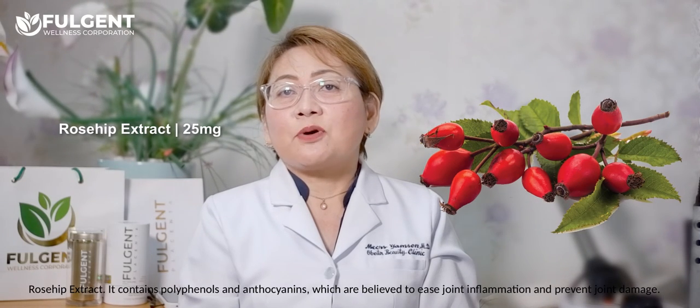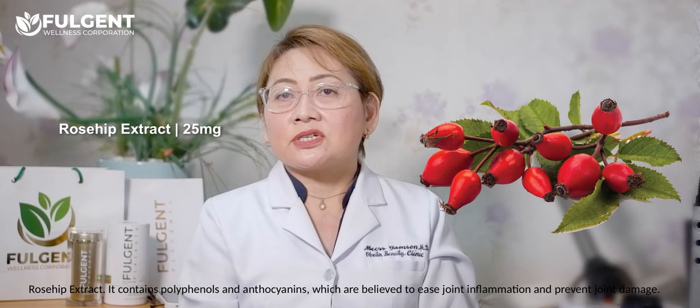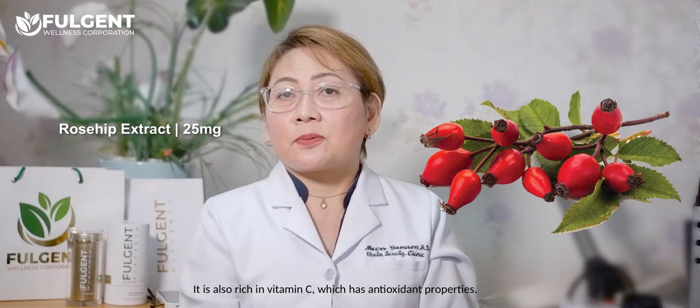It is also rich in vitamin C, which has antioxidant properties.